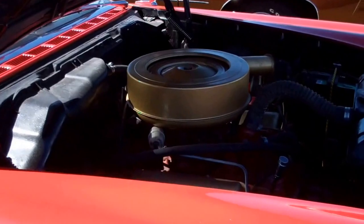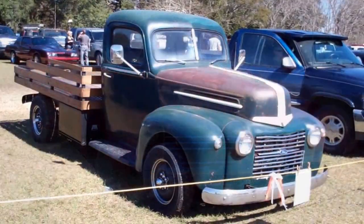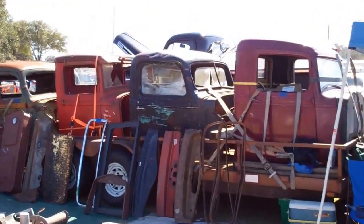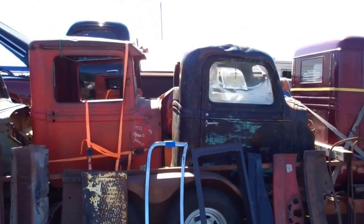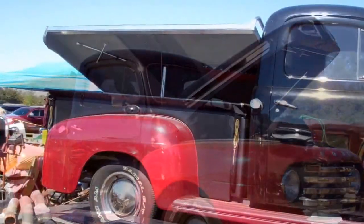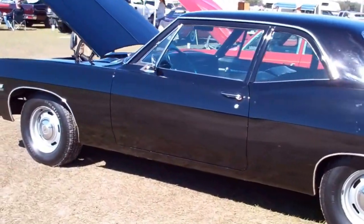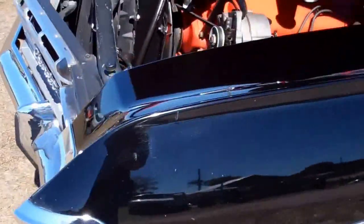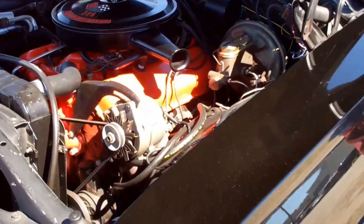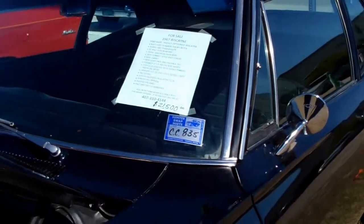59 Plymouth, 26 grand. There's some cabs for sale. That is nice — 67 Biscayne, 396, 325 horses. 21.5. Very rare, matching numbered 396.